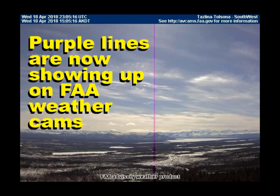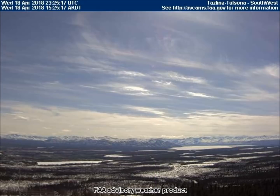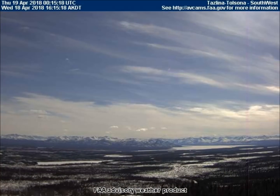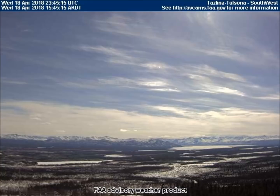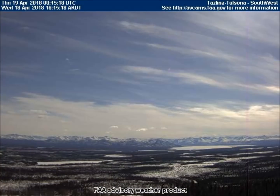Each frame in these videos is 10 minutes. Our first video features that strange vertical purple line that we just started seeing over the past week or two. This one is on the southwest-facing weather cam in Taslena-Tolsona, Alaska. If anyone out there knows what this is, please leave a comment to enlighten the rest of us. It seems to be coming from the Sun Simulator.